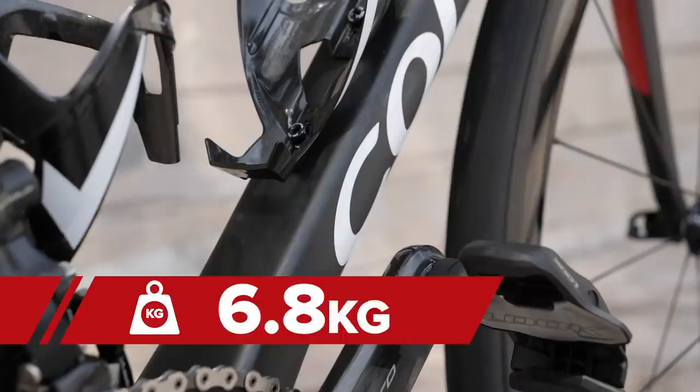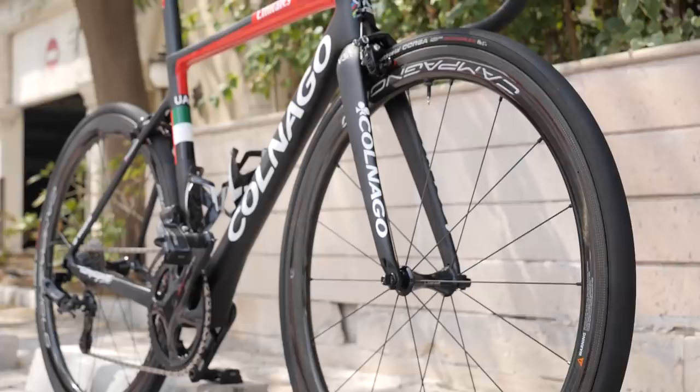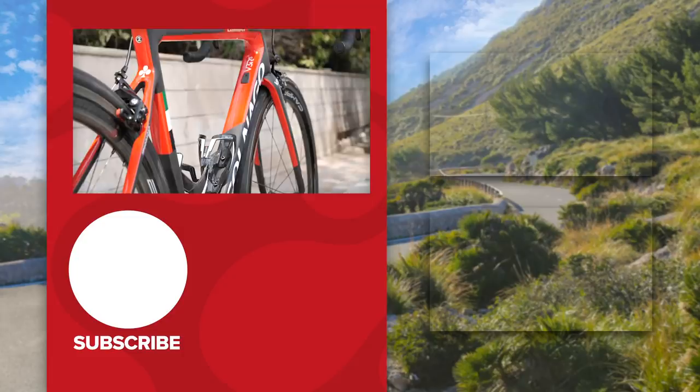I think you'll agree this is a fine-looking bike, so keep your eyes peeled for more pro bikes on the channel, and don't forget to let us know what you think of them.